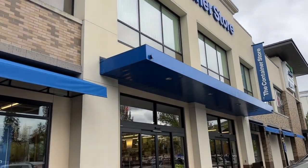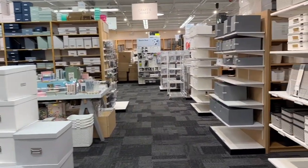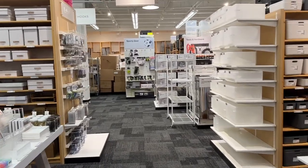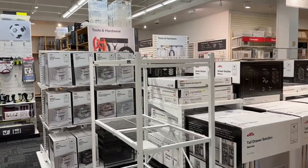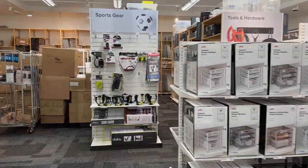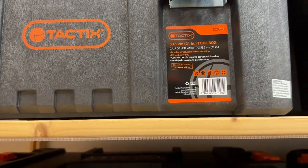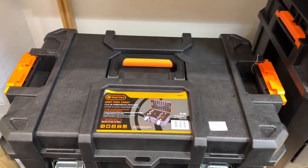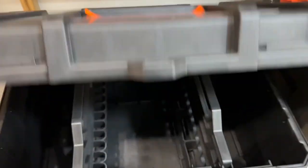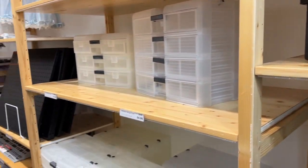Sometimes when you need to know where to put it, you go to the Container Store. Let's see what they got - crafts, hobbies, all sorts of fun stuff. Been here a few times; it's more than meets the eye. They got a Tactics Toolbox in different sizes - these are $59, the stacking ones are $89 for the bigger ones.